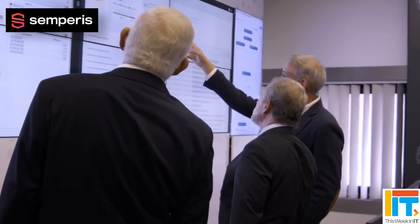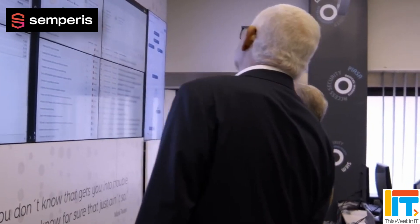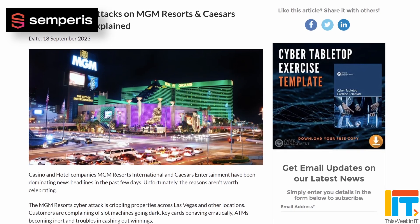Before looking into some of the other security issues that Zenity highlighted with Copilot for Microsoft 365, here's a quick message from our sponsors, Semperis. Did you know that Active Directory is exploited in 9 out of 10 cyberattacks?